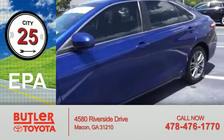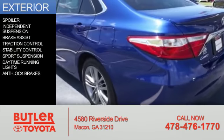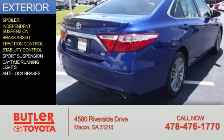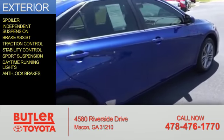Great fuel efficiency saves you money by requiring fewer trips to the gas station. The features include a spoiler, independent suspension, brake assist, traction control, stability control, sports suspension, daytime running lights, and anti-lock brakes.